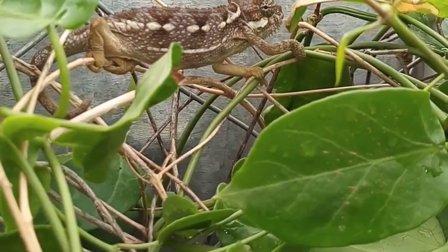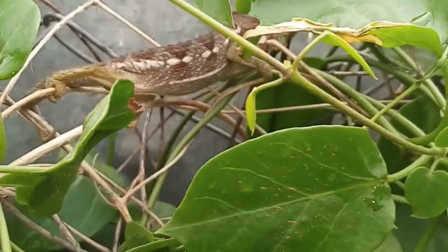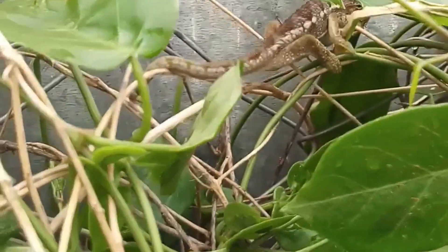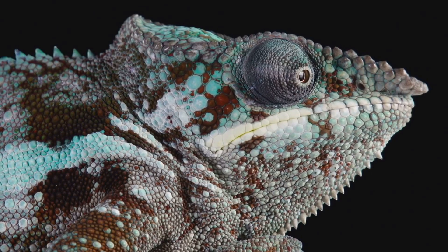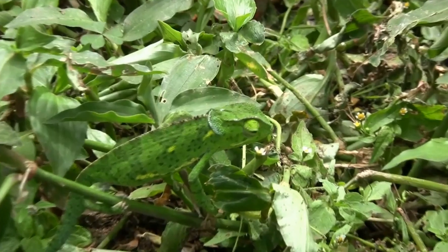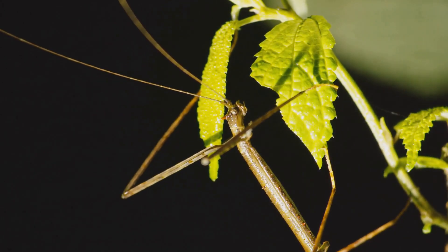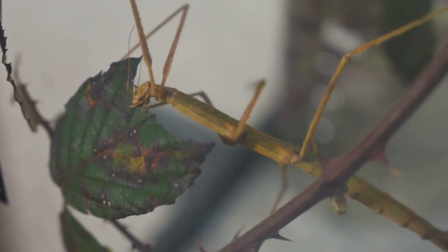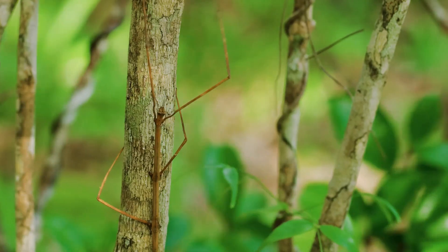Camouflage can be broken down into three key strategies: blending in, also called cryptic coloration; disruptive patterns, where stripes or patterns break up an animal's outline; and mimicry, where an animal imitates a different creature or object. Some creatures even combine more than one strategy, like the walking stick insect, which not only looks like a twig but also sways in the breeze to enhance the illusion.